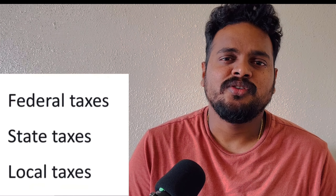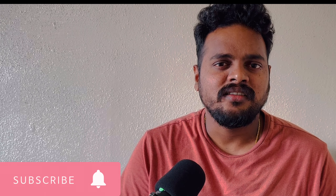We will cover federal tax, Social Security, and Medicare tax. In Texas, there is no state tax. In other states, there may be additional state tax.